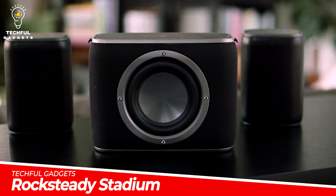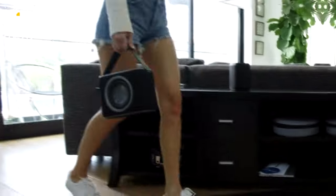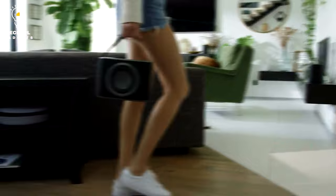Rocksteady Stadium. Introducing the world's first wireless and portable subwoofer. Combine the portability of a Bluetooth speaker with the connectivity and performance of a multi-speaker sound system. The Rocksteady Stadium subwoofer adds deep, rich bass to the Rocksteady Stadium speakers.